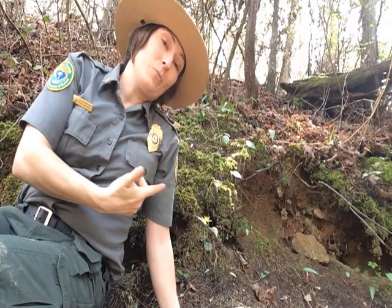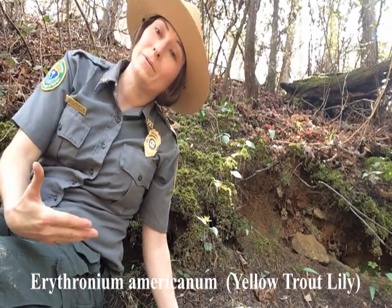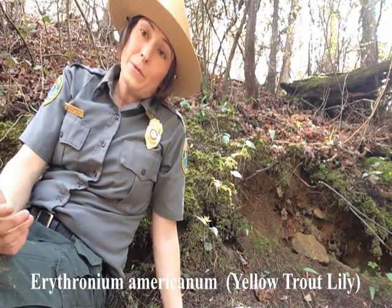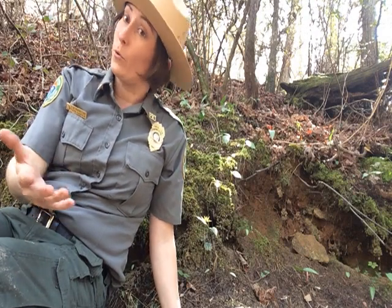They're some of the first ones to come up in the spring and I'm really excited to share them with you. So on this hill behind me is a patch of Erythronium americanum, which is a yellow trout lily. These are a member of the lily family and they get their name from the dappled pattern on their leaves that resembles the pattern on a brown or brook trout.